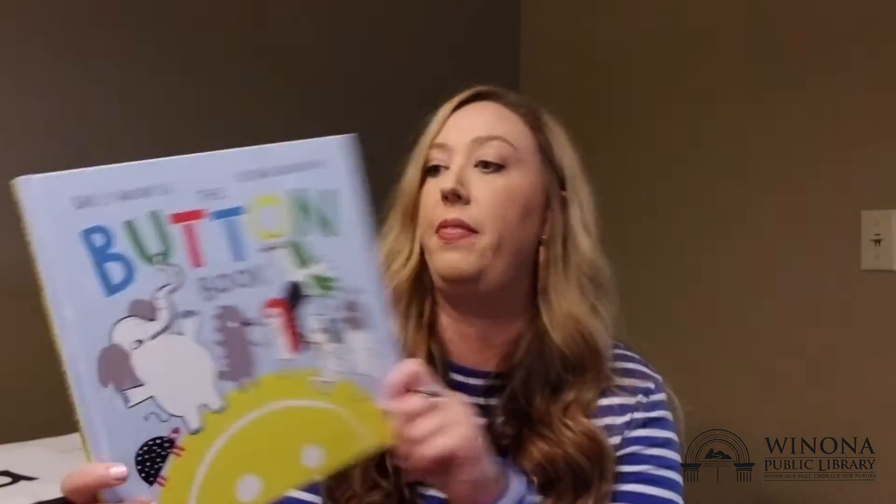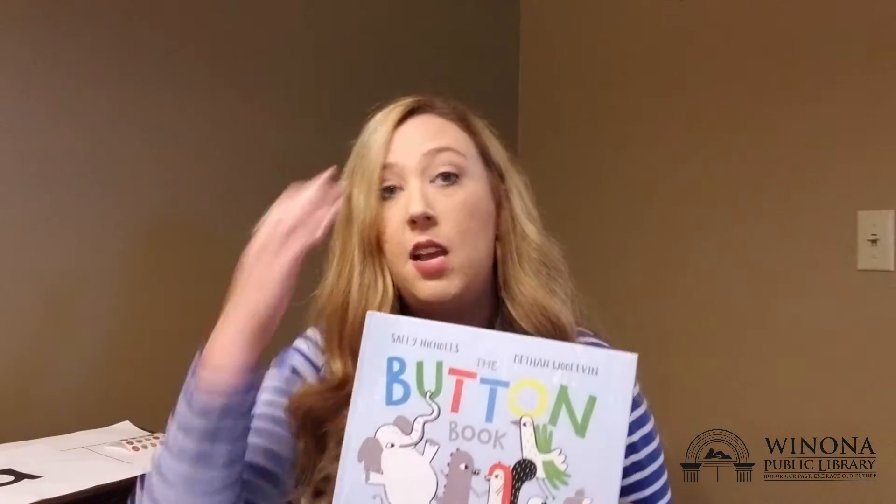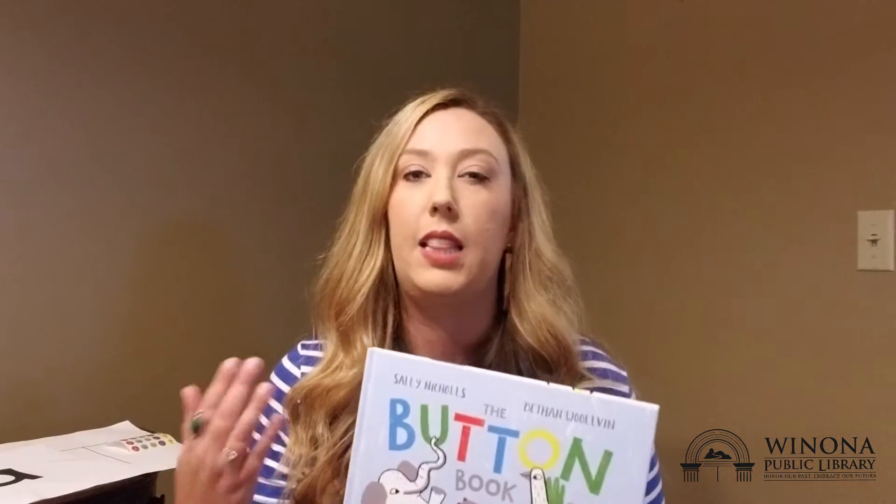Pointing out and naming different shapes and colors as you're reading a book is another way to reinforce the skill. I have a book called The Button Book. There are a lot of books that have shapes and colors in the illustrations that aren't necessarily pointed out in the text. You can start something called a dialogic reading conversation with your child, which means basically you're having a dialogue with your child about things in the book that aren't necessarily pointed out in the text.